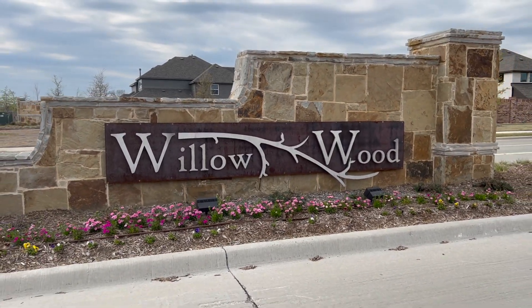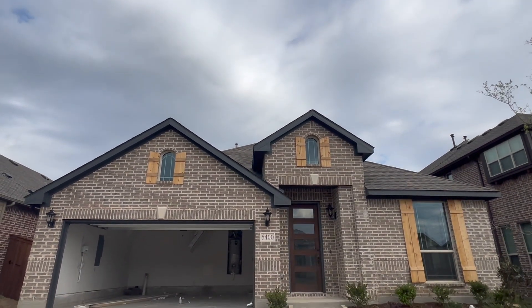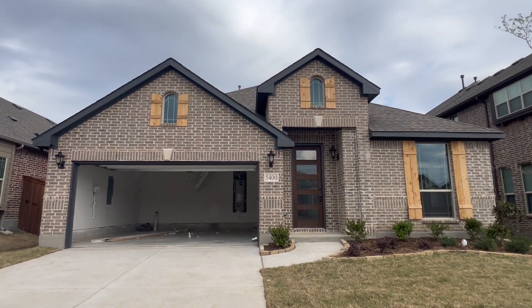Hey guys, it's Heather with Living Well Realty and today we're out at Willowood, one of our last McKinney neighborhoods to check out. We're at a Bloomfield home today. This is called the Cypress 2. It's a four bedroom, three bath. It's an inventory home and it's actually going to be ready at the end of March, and they're going to have another one coming up — same floor plan available in April. So if you're interested, give me a call. We'll go fast.